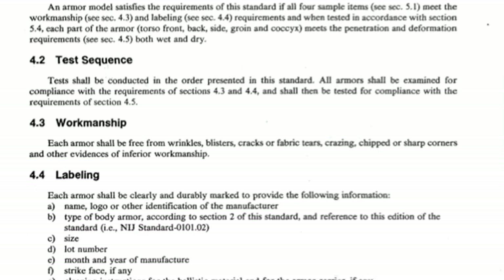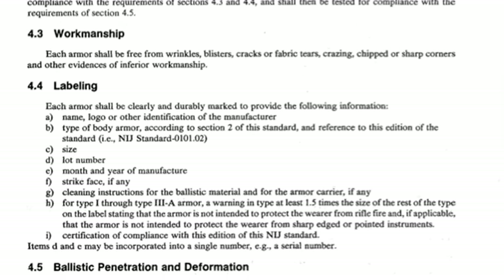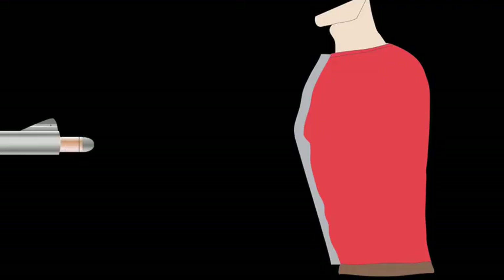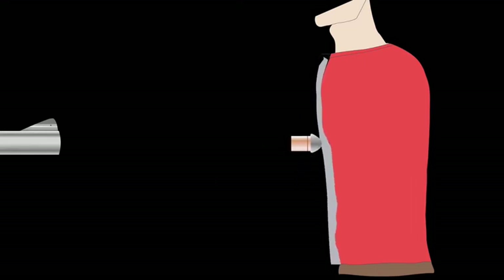The NIJ specification on backside trauma only limits the depth of backface signature, but the way backface energy is delivered may play an important role. This diagram represents a passing deformation in a cone shape, indicating that the trauma delivered may be very concentrated — this type of backside trauma is potentially harmful. This diagram represents a deformation that is much greater in area but shallow, meaning the vest is spreading the energy out so that the impact may be more survivable.